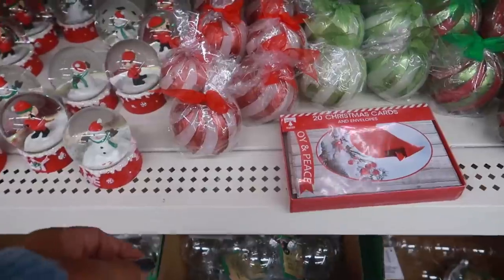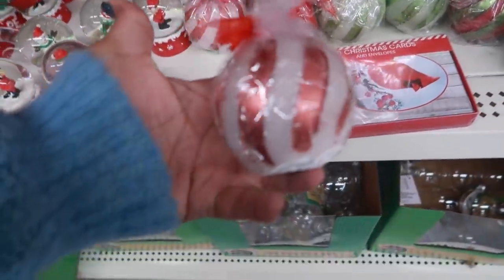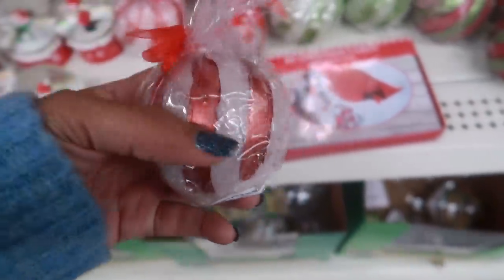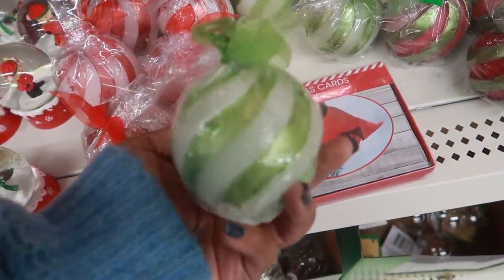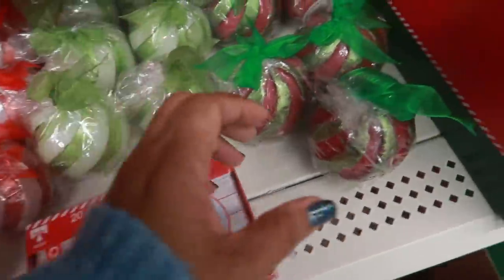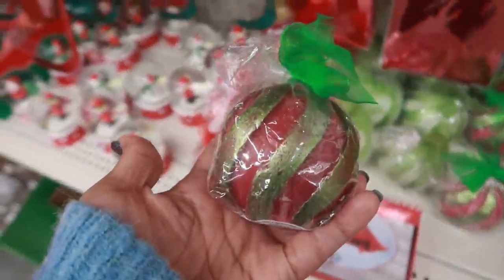Look at these cute candles over here — you've got the red stripe and the green stripe. I like the green one, and look at that one: pink and green.